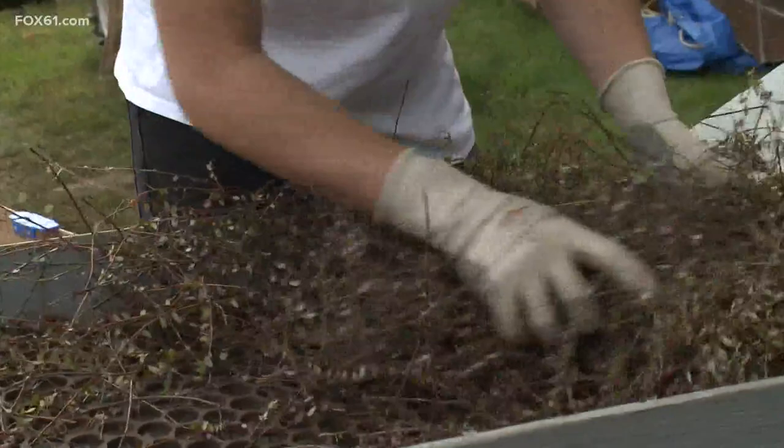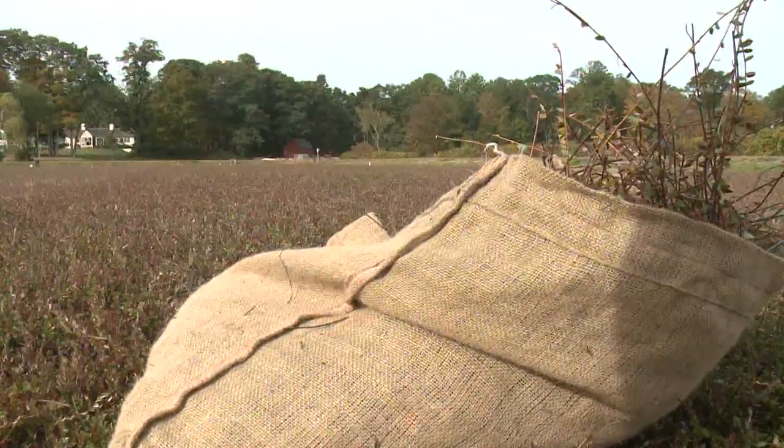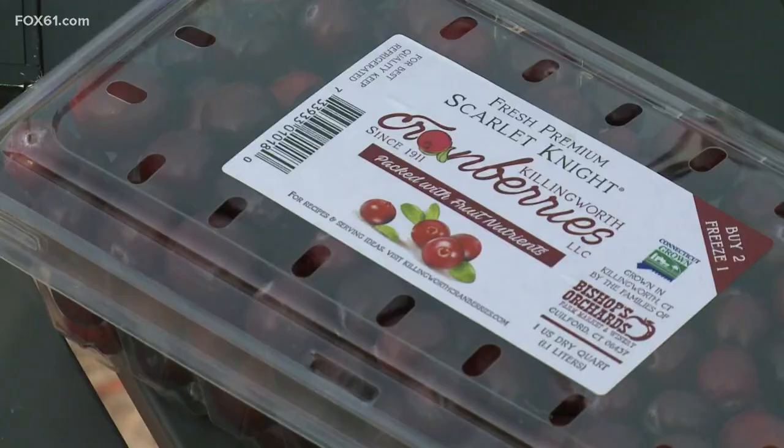Keith is in the bog for the long game, which is good since around here he's the only farmer in the cranberry bog. In Killingworth, Matt Scott, Fox 61 News.